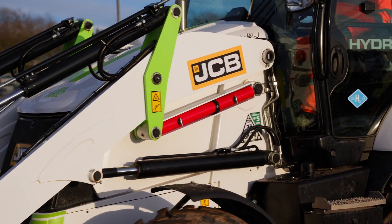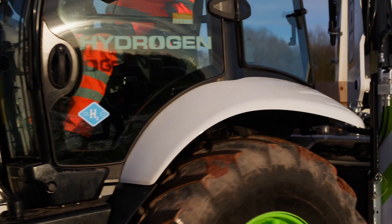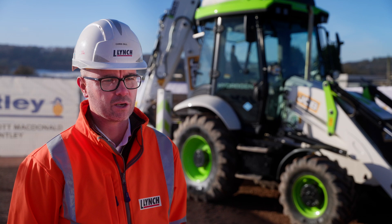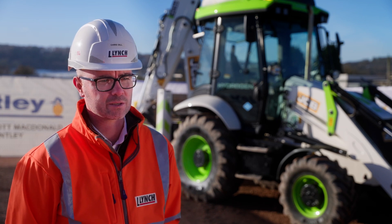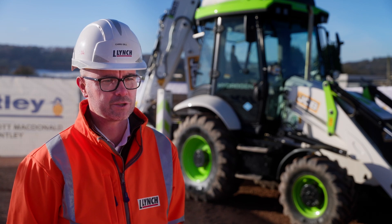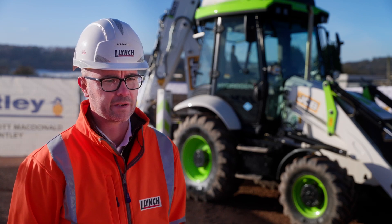I think it's really exciting. I think hydrogen is going to play a big part in our fleet in the next few years. We're really excited to be working with JCB on this trial, and we think in the next couple of years we'll have a number of hydrogen-powered assets within the fleet.